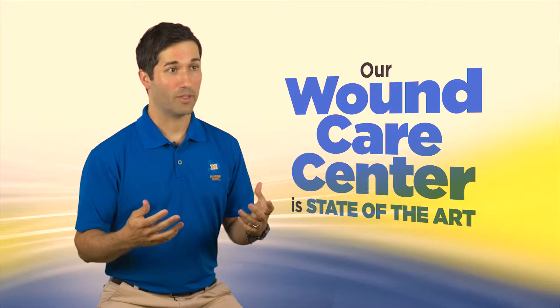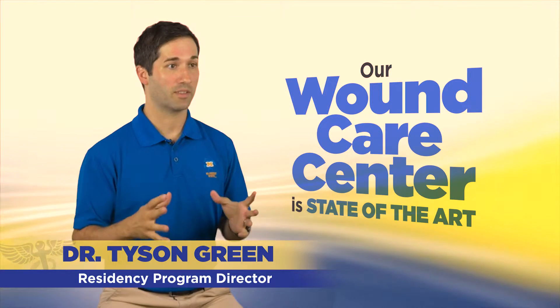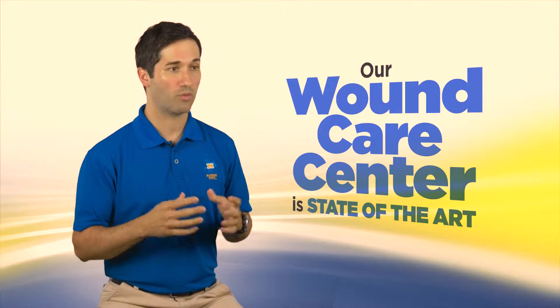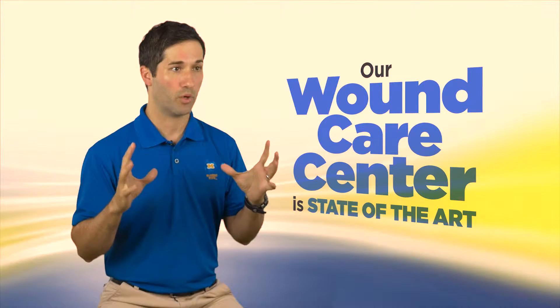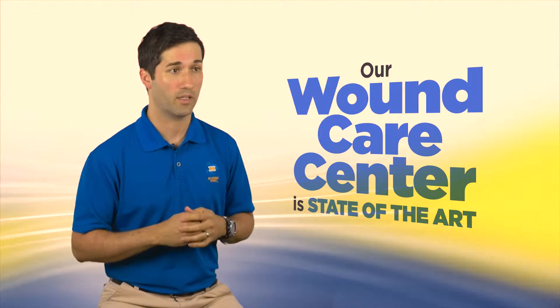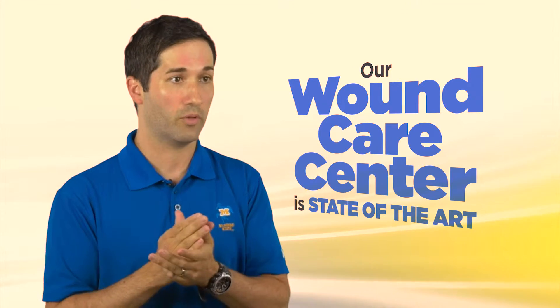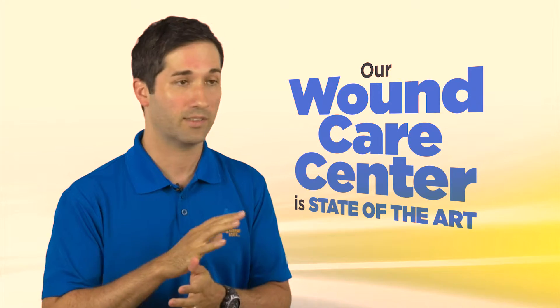We've talked a lot about sports already and everybody knows that we're the sports medicine program of the nation. What else do we have? Well, of course we have an entire well-rounded program, but we have a wound care center that's state-of-the-art. We have shown over and over again that our program as far as wound care goes is second to none.